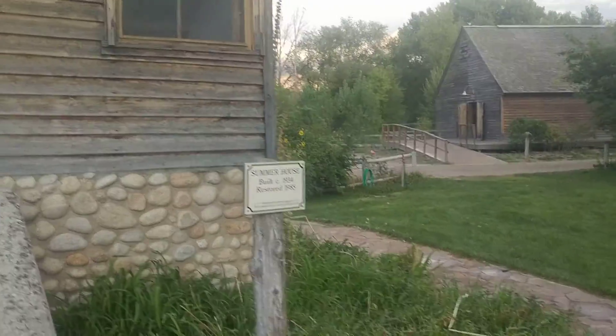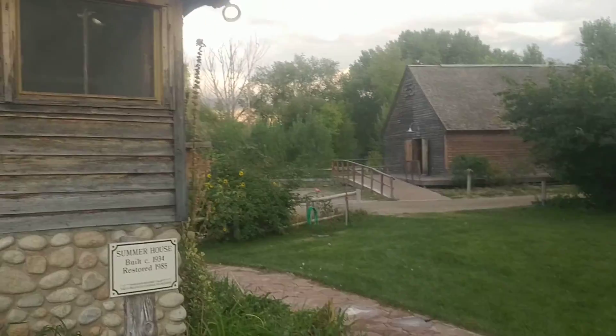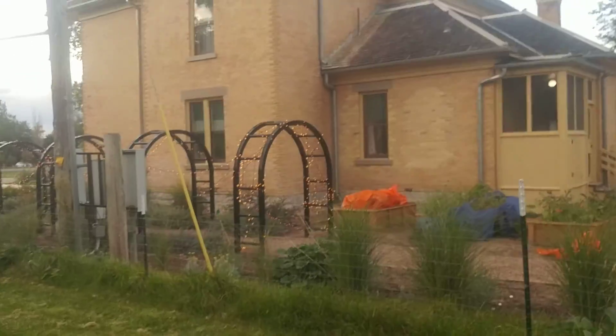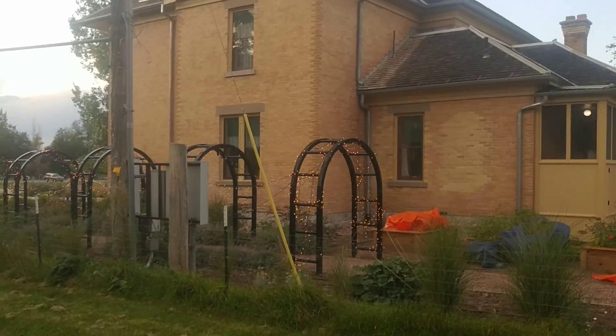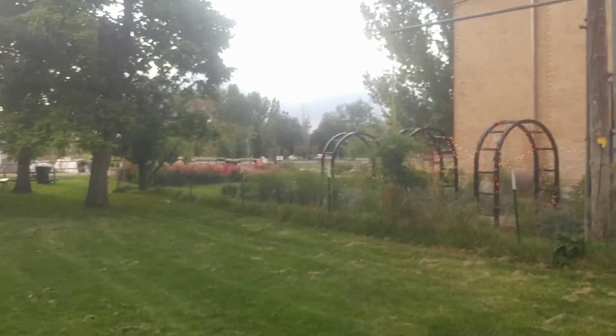Oh, this is a summer house built in 1934. That's a small summer house — look at that nice big house. Wow, that's so pretty. It even has Halloween lights. Yep, they've got it all decorated.